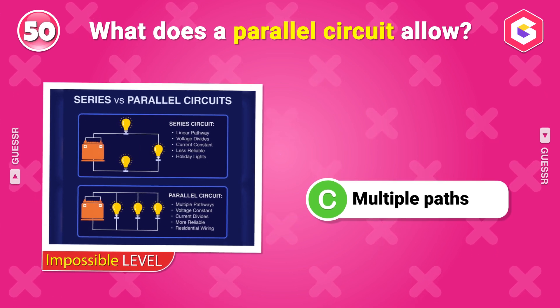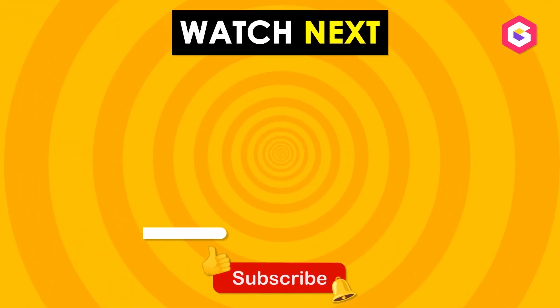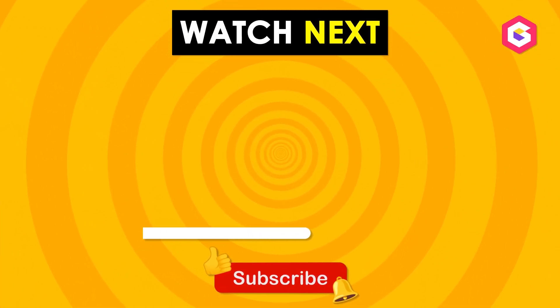Great job, super thinkers! How many did you get right? Tell us in the comments. Want more fun? Click on a video on the screen — we will see you there! Bye bye!